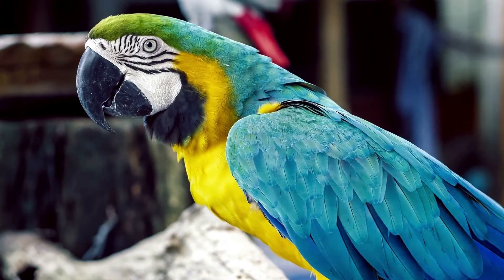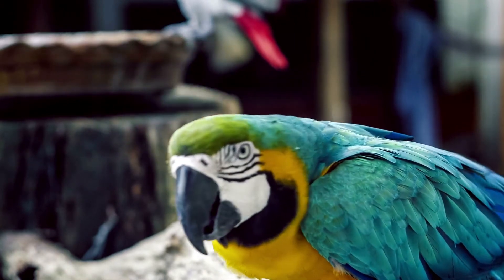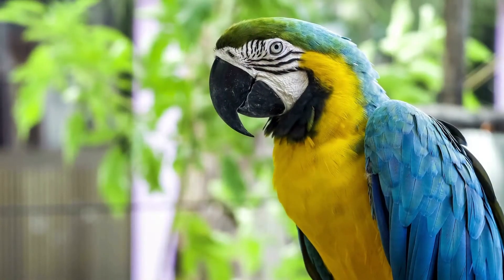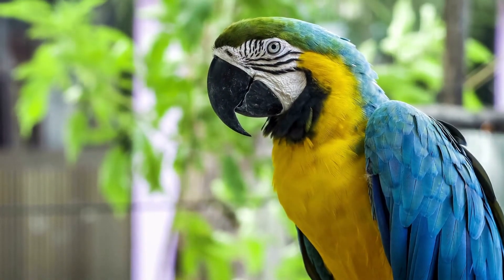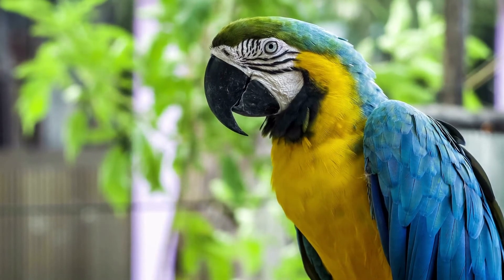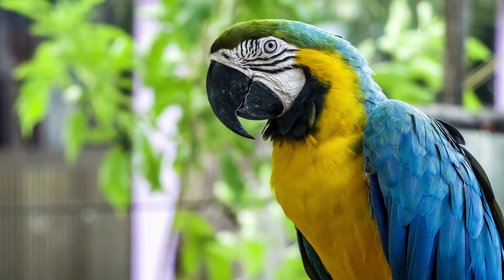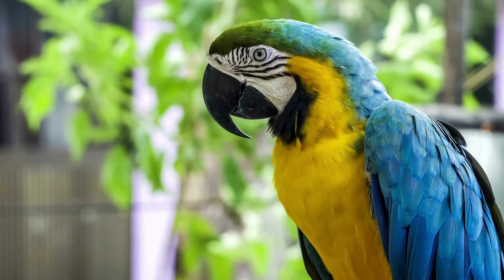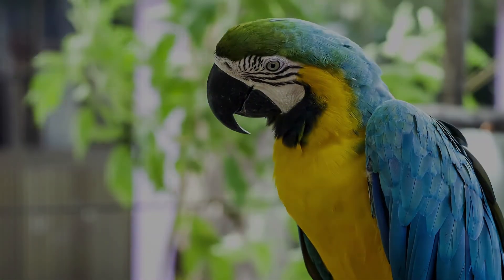Pet Macaws are certainly a lifelong commitment. Ensure your pet's cage is large enough to allow it to fly around, and that it is comfortable enough so it doesn't resort to screaming, biting, or unwanted behaviors. With the right training and care, your Macaw will be a loving and affectionate pet. Daily supervised exercise and play sessions, along with providing fresh food and water each day, are vital.